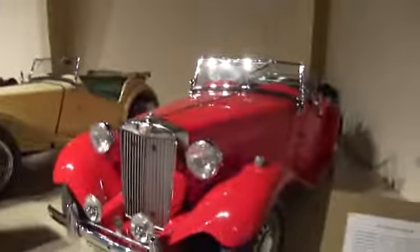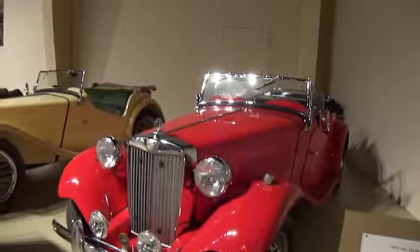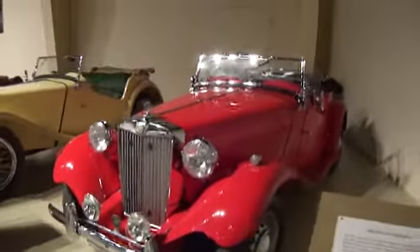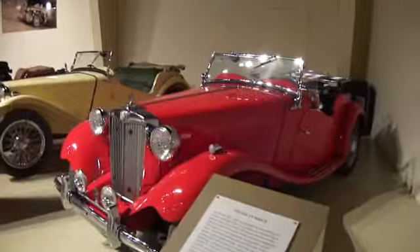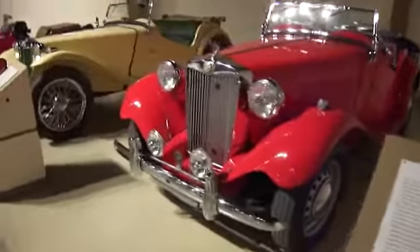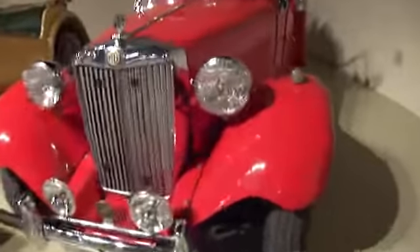This is a 1952 MGTD Mark II. Look at the beautiful design in that, the red in that. Isn't that beautiful? Look how that's all guarded.